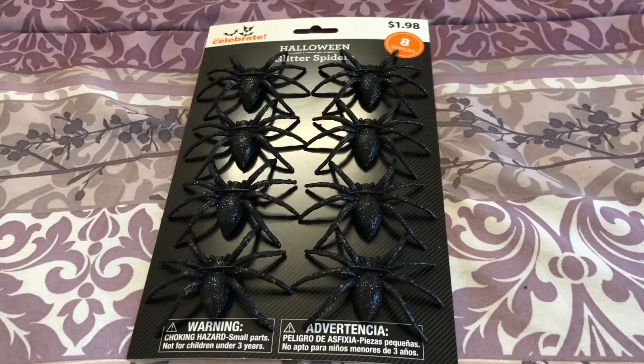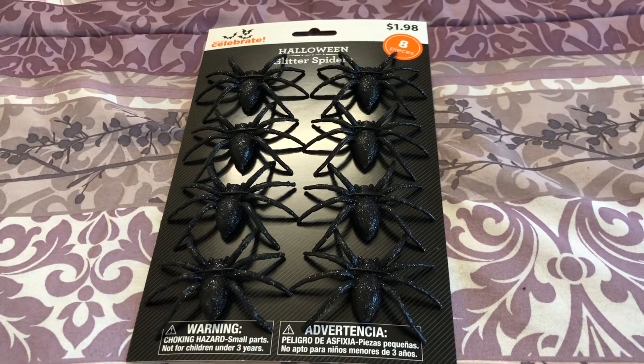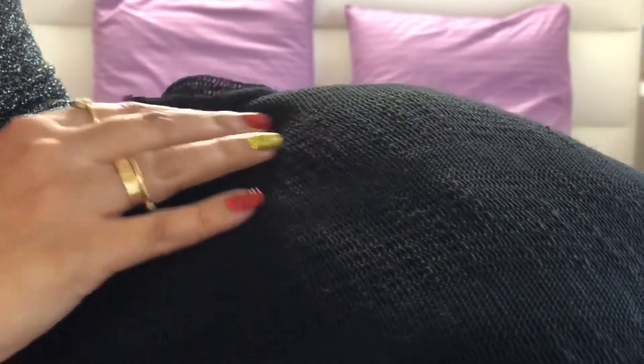While passing by I saw this packet of eight glittery black spiders, so I took that. I also got this black cloth from Walmart — it was very cheap, just one dollar per yard. I thought to take ten yards, but hard luck, they had only 3.25 yards available.